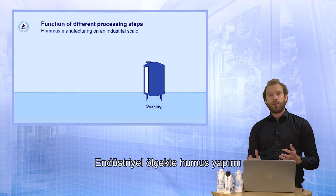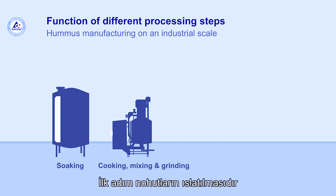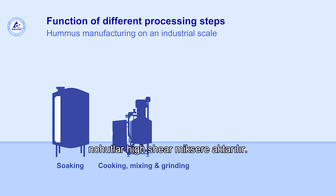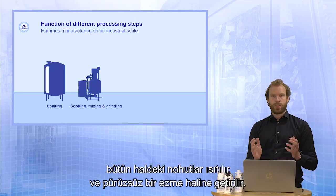The making of hummus on an industrial scale includes similar steps as when you do it at home in the kitchen. The first step is the soaking of the chickpeas, which industrially is done in soaking tanks. After the soaking water is drained off, the chickpeas are transferred into a high-shear mixer. In the high-shear mixer, the whole chickpeas are heated and mixed into a smooth paste.